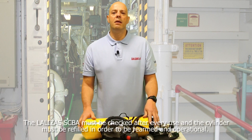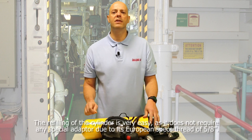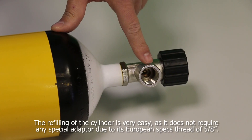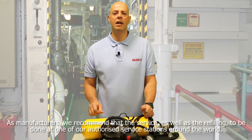The Lalizas's SCBA must be checked after every use and the cylinder must be refilled in order to be re-armed and operational. The refilling of the cylinder is very easy as it does not require any special adapter due to its European specs thread of 5/8 of an inch. As manufacturers, we recommend that the service as well as the refilling be done at one of our authorized service stations around the world.